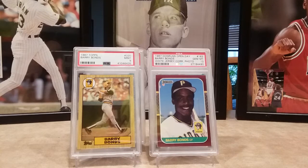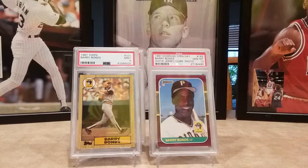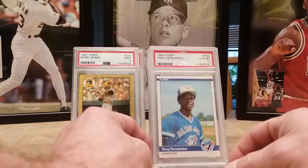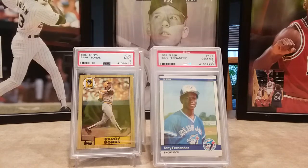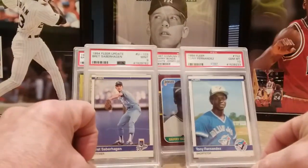Then I picked up a couple more from the '84 Fleer — one from the Fleer Update and one just from the regular Fleer: Tony Fernandez Gem Mint 10, and then Brett Saberhagen's Fleer Update, Mint 9.